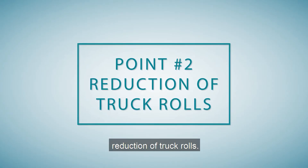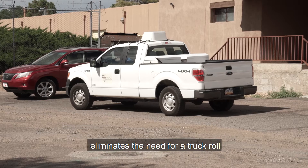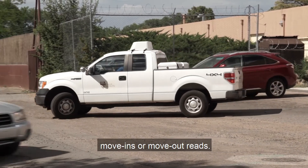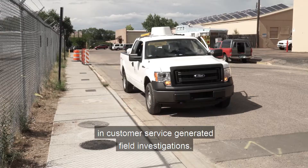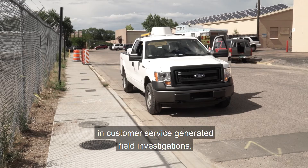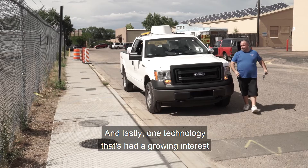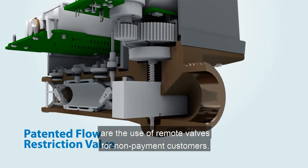Point number two: reduction of truck rolls. Having the data already at your fingertips eliminates the need for a truck roll for things like meter reading, move-ins or move-out reads. You're going to see a significant reduction in customer service-generated field investigation, and things like billing disputes are now handled with the data that you have at hand. And lastly, one technology that's had growing interest by many water utilities is the use of remote valves for non-payment customers.